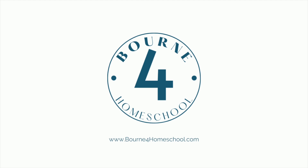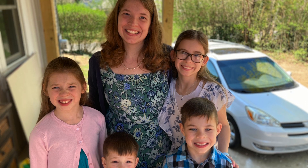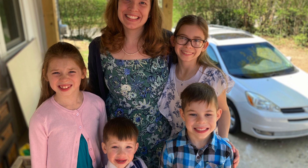Welcome to Born for Homeschool. My name is Rachel Born. My husband and I have four kiddos and I homeschool the oldest three. This year we have a first grader, a third grader, and a sixth grader.